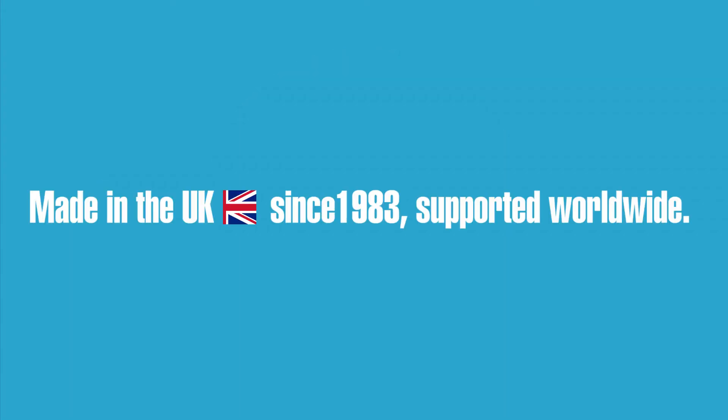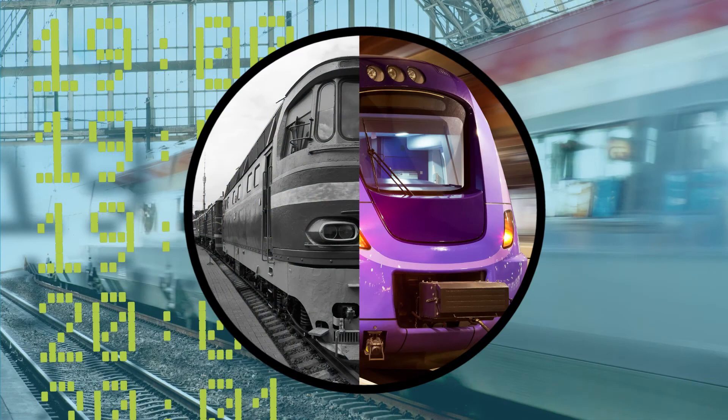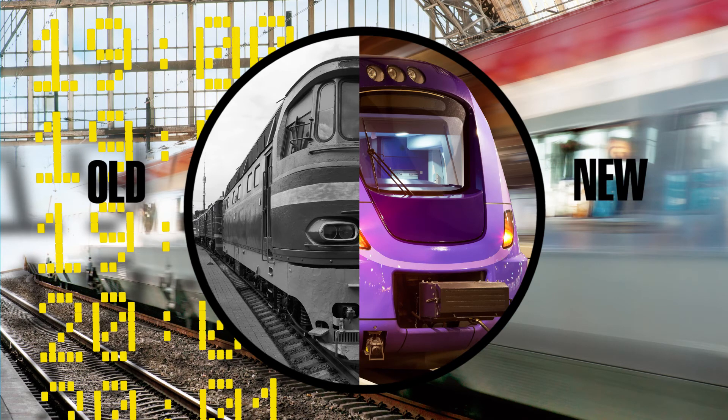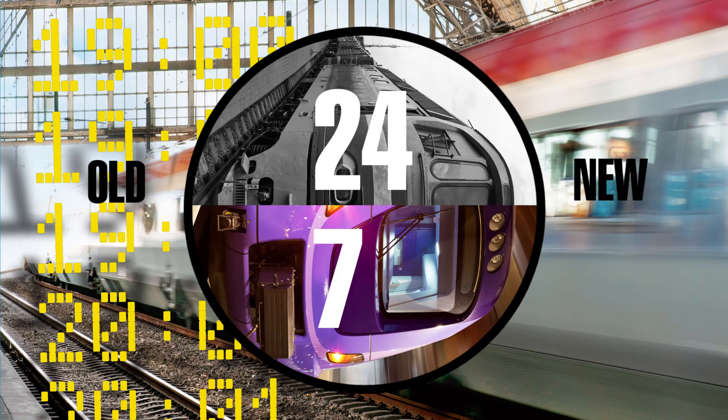ABI products are fully designed and manufactured in the UK and exported all over the world. Our customers in the rail sector benefit from the technology required to keep their new, as well as legacy and aging infrastructure running 24x7 without delays.